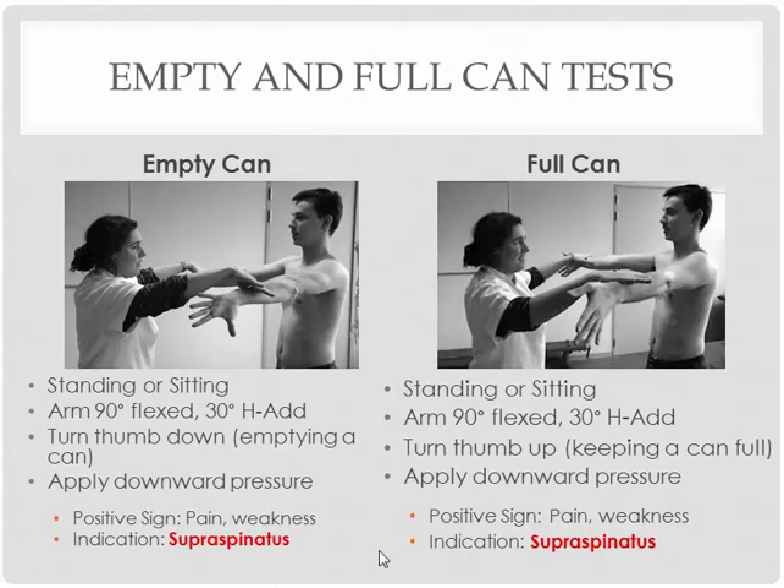What are some of the special tests that we can perform to diagnose a rotator cuff tear? Two classic ones here that you can use for supraspinatus muscle strain and/or tear: empty can and full can. You're going to perform these two tests in a very similar position and can typically perform them as a sequence.